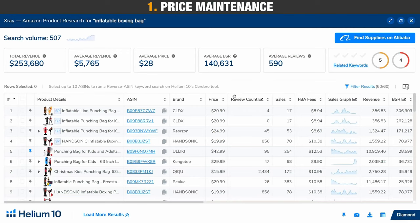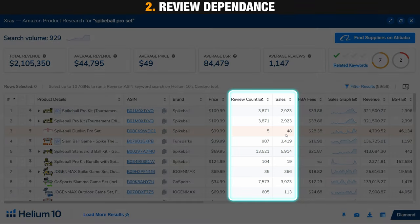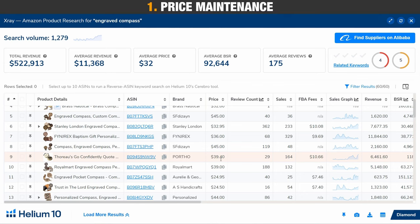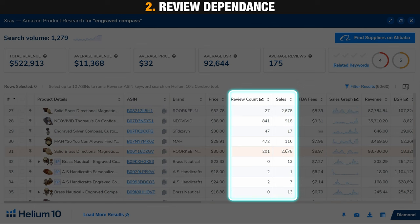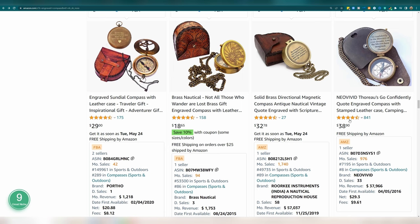If we look at the boxing bag product, we immediately see price pressure, with a lot of products selling at much lower prices — so this is an unfitting market. If we look at the outdoor game product, customers tend to buy most from high review listings, using review count as the primary indicator — making this also an unfitting market. This is a great example of how just seeing the tip of the iceberg doesn't give you the full picture. You need to evaluate the market. If we look at the engraved compass, sell prices are slightly lower across the board, but reviews are also low, and we see higher-priced products with lower review counts achieving decent sales volumes.